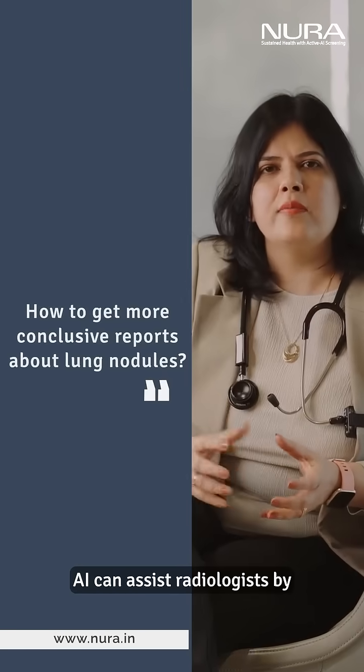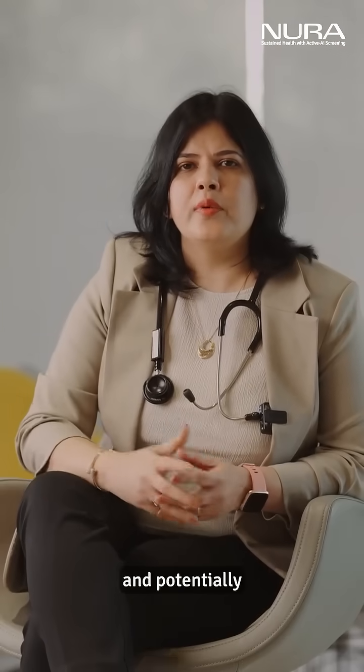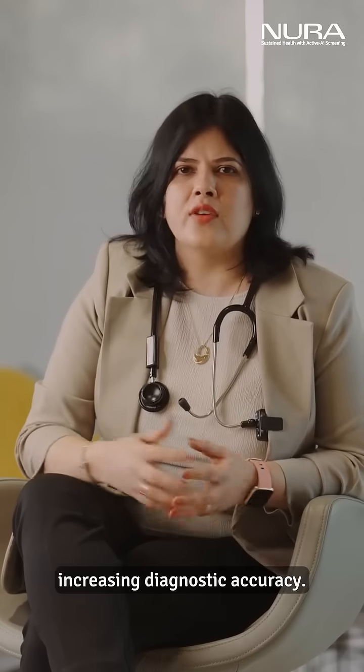AI can assist radiologists by highlighting suspicious areas for further evaluation, potentially increasing diagnostic accuracy.